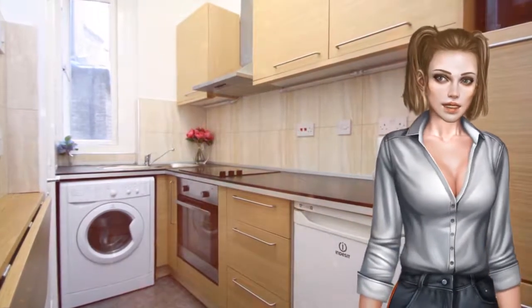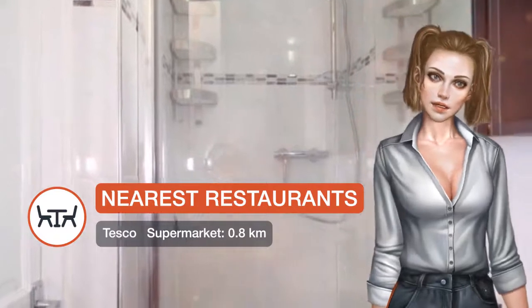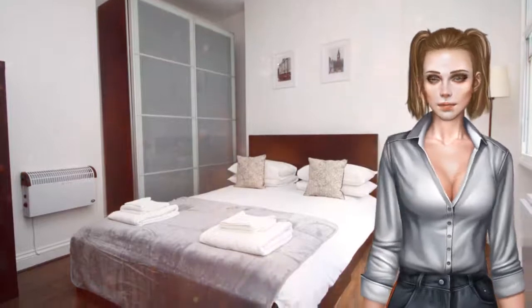The nearest airport is London City Airport, 9.3 miles from Soho Central Apartments. Westminster Borough is a great choice for travelers interested in shopping, parks, and city walks.